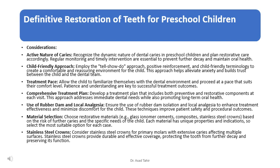Consider stainless steel crowns for primary molars with extensive caries affecting multiple surfaces. Stainless steel crowns provide durable and effective coverage, protecting the tooth from further decay and preserving its function.